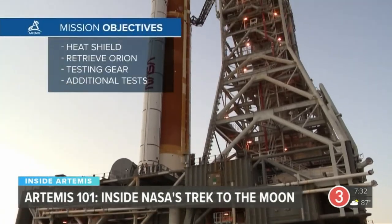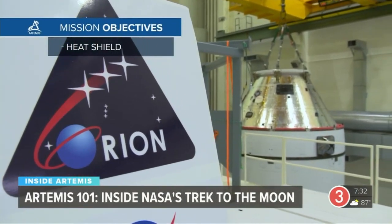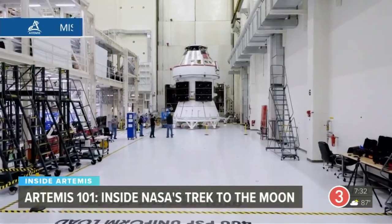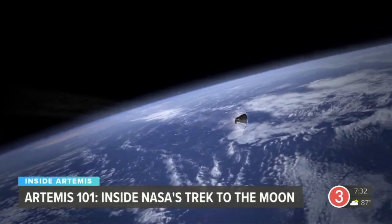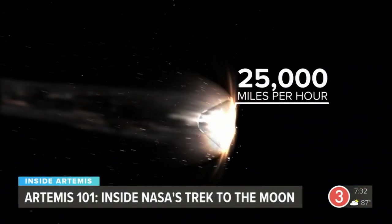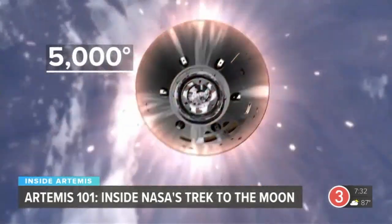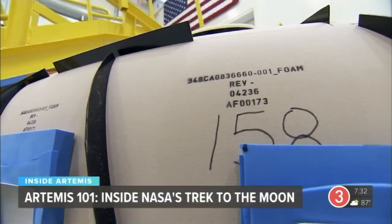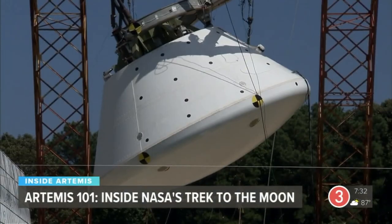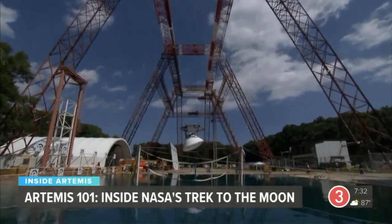There are four objectives with this uncrewed first flight. Priority one is making sure the Orion space capsule returns safely, and it's no small feat. Orion will be coming in faster and hotter than any human-capable spacecraft before — reaching speeds of up to 25,000 miles per hour and temperatures of up to 5,000 degrees. Engineers will closely follow how Orion's heat shield performs, as its reentry conditions are so extreme no facility on Earth can recreate them.